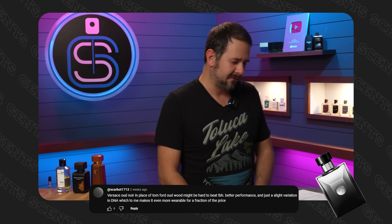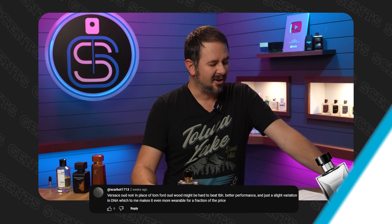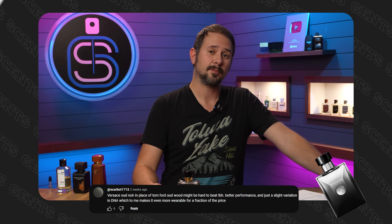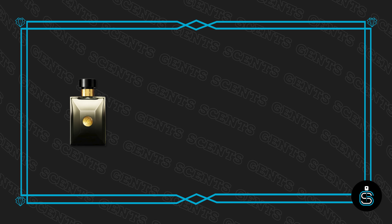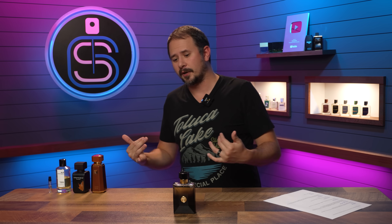This next one is a real love of mine. From Scarbot1713: Versace Oud Noir in place of Tom Ford Oud Wood — Tom Ford might be hard to beat, but better performance and just a slight variation in DNA which makes it even more wearable for a fraction of the price. I've always really loved Versace Oud Noir — the presentation looks great, I love the gradient and the gold, it looks classy and high-end. It does have similarities to Oud Wood; it's not the exact same but it's in the same family — dark, mysterious, sexy, spicy. A great scent and one of my favorite designer oud fragrances.